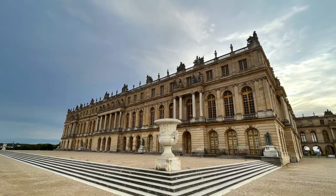Day 3 morning was dedicated to Versailles, the palace of Versailles. Versailles is a town outside of Paris, so it was quite a longish journey. We woke up really early at 5 o'clock because we wanted to reach as early as possible.